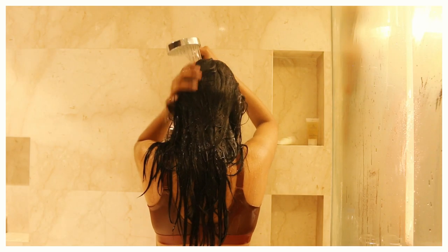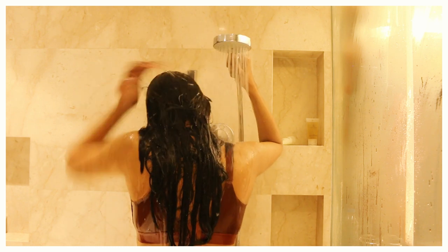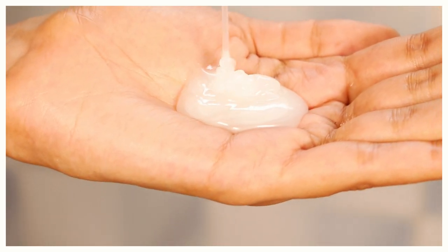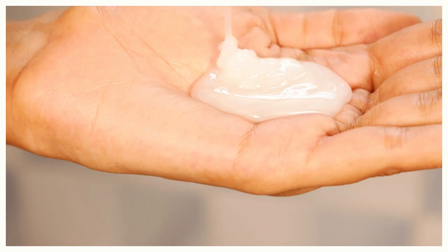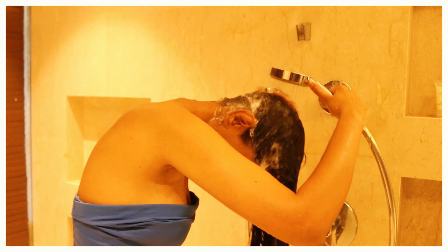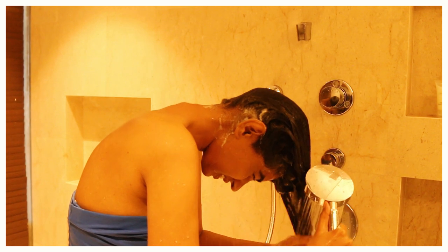The next mistake is going in and out of the shower too quickly — this is not the right way to shampoo your hair. You must make sure that first your scalp is completely wet, including your hair. Take your shampoo, add a little bit of water to it, apply it thoroughly to your scalp, and rinse it out for a couple of minutes until you know all the buildup is gone.